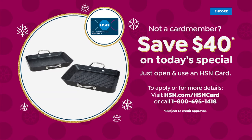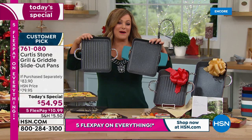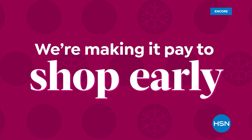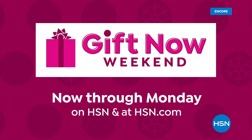Don't forget the HSN credit card coupon: apply today, get approved, and receive $40 off your first purchase — getting these two customer-pick pans home for about $15, an $83 dollar value. That wraps up beloved chef Curtis Stone. Next on Gift Now Weekend: buy flex pay on everything on air and online, now through Monday.